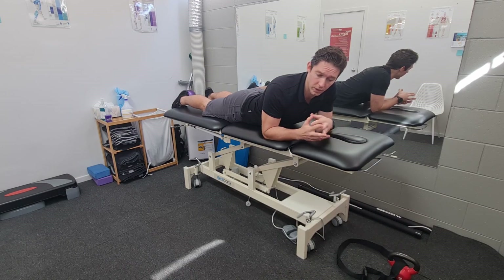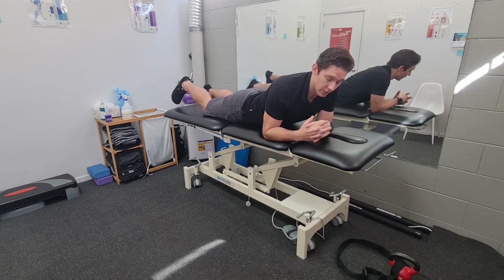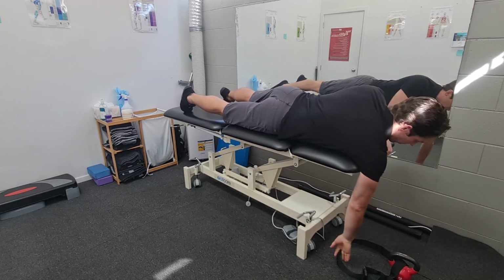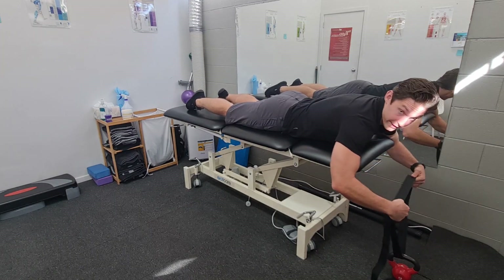Depending on where you are, there's going to be a window of acceptability — it's not saying you have to hit the mean or the average value. You want to get somewhere within that range, and you can double-check the studies to see if they measured your age group, gender, or population. To set up, you just need a ledge — this could be your bed at home, a couch, or even a table.